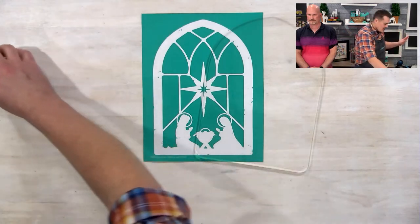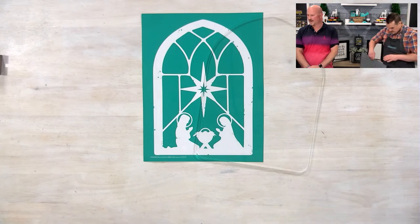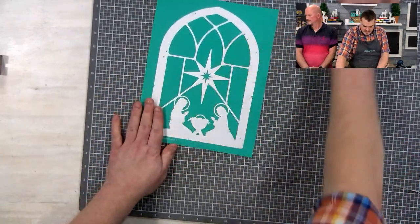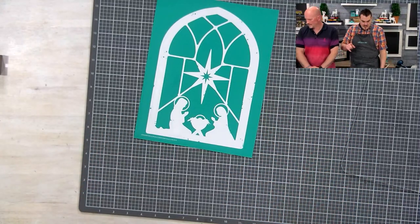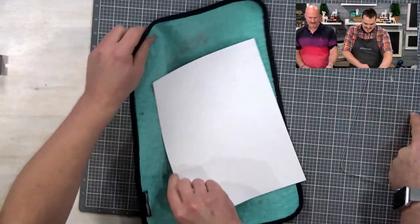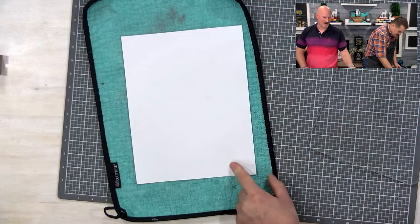Then we're going to watercolor with it. I want to have my self-healing cutting mat ready. The transfer we're using is the Nativity Window Scene — very cute — and it's going on acrylic. So what do we have to do, Sean? We have to make sure we do something here — on acrylic we definitely have to fuzz it.